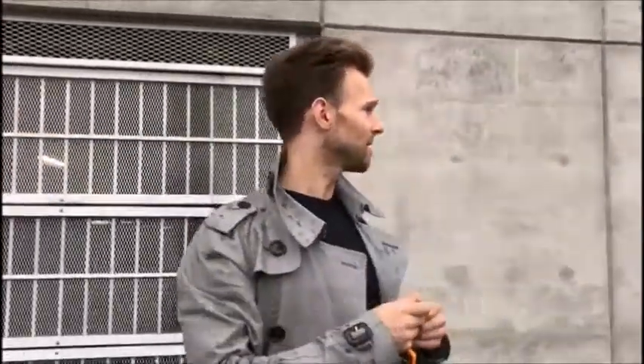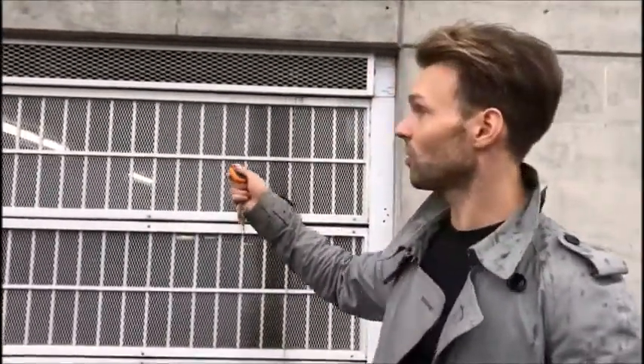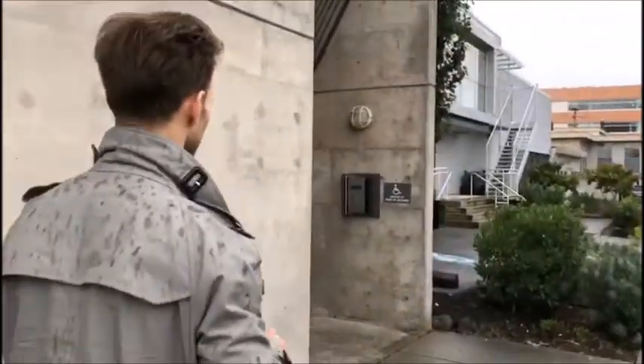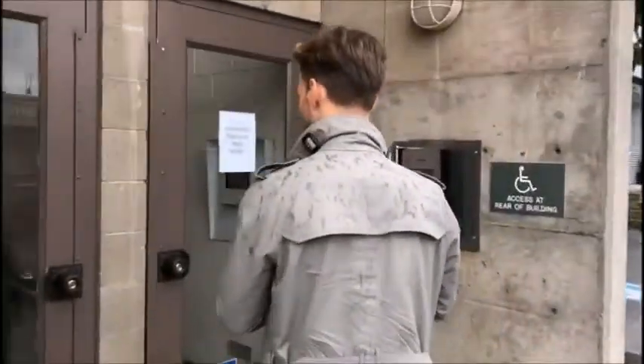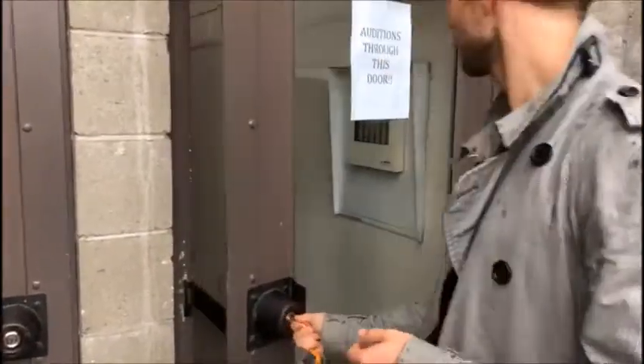When you come, you can with the fob open the door to this garage. This is where you drive in, and afterwards this is how you enter. Here you go, come in.